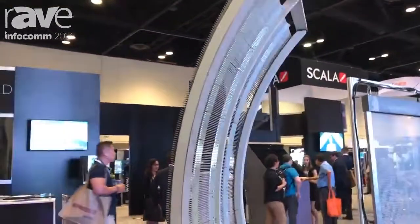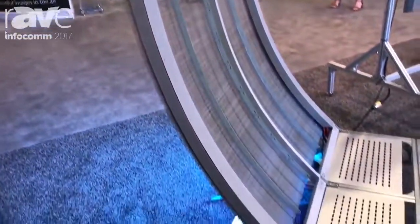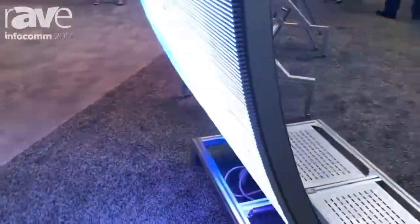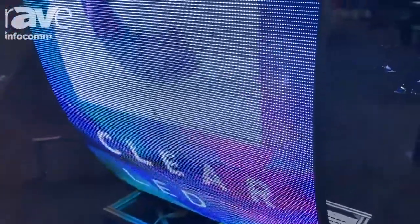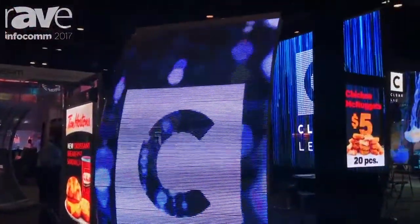We're showcasing these just to demonstrate all the various customizable solutions we can do. There are many various solutions. The biggest feature for our product line is that they're all high transparent, high brightness, and high resolution.